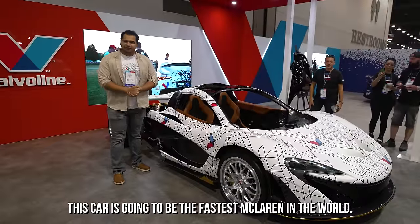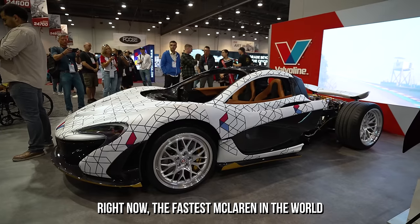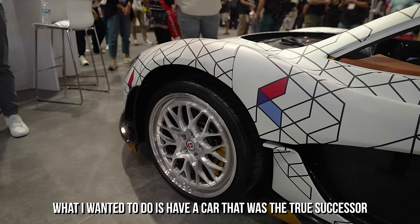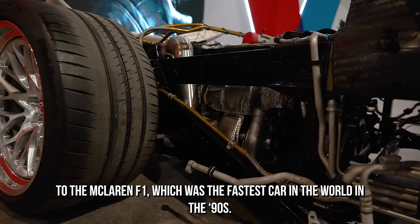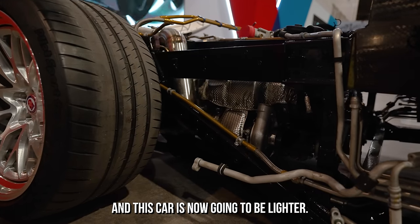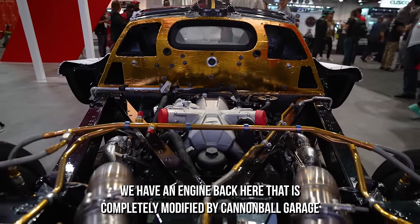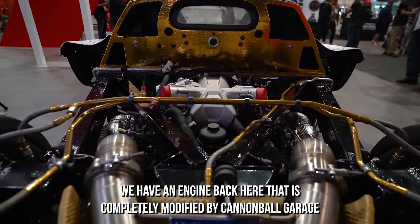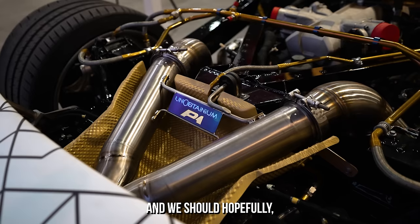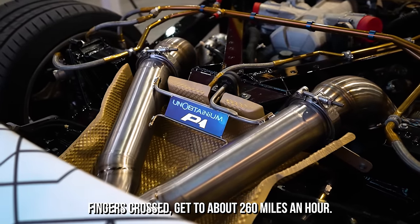This car is going to be the fastest McLaren in the world — at least I hope so. Right now, the fastest McLaren is the Speedtail, which does about 250 miles an hour. What I wanted to do is have a car that was the true successor to the McLaren F1, which was the fastest car in the world in the 90s. This car is going to be way more powerful — the engine is completely modified by Cannonball Garage and will have around 1,300 to 1,400 horsepower. We should, hopefully, fingers crossed, get to about 260 miles an hour.